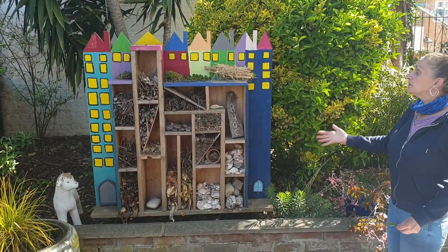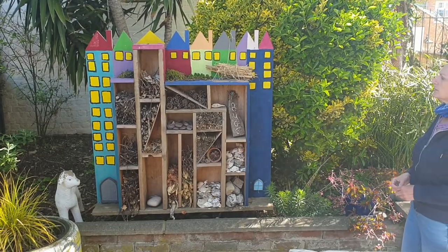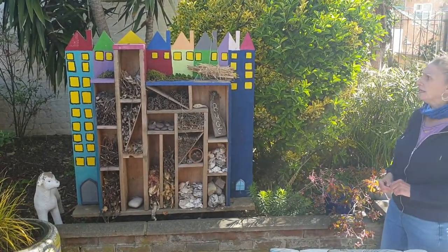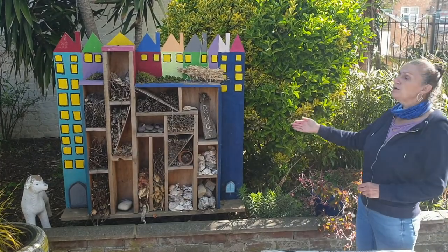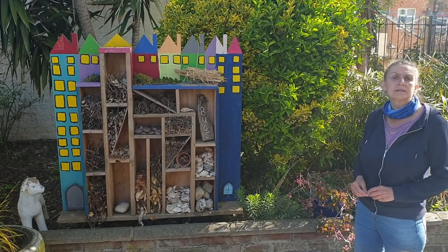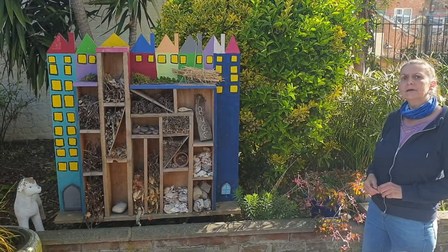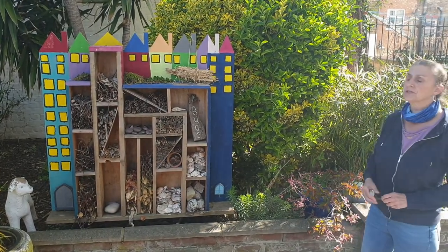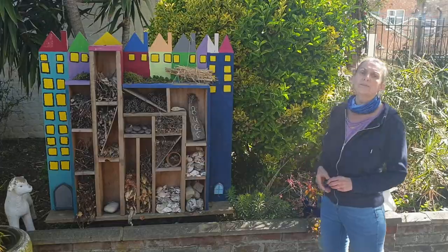We have a bug house which was designed by one of our members and built by our woodwork team, and it's a hotel for bugs. So when they've had all their food and they're all nice and full up and ready for a sleep, they'll retire to the bug house.